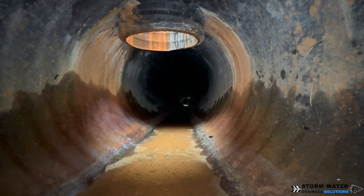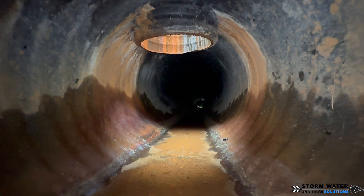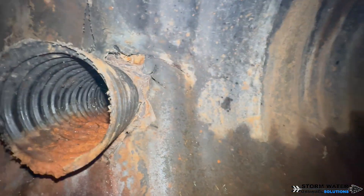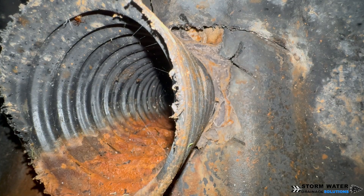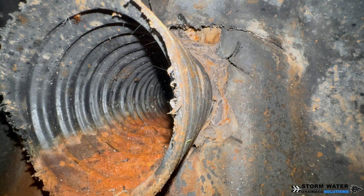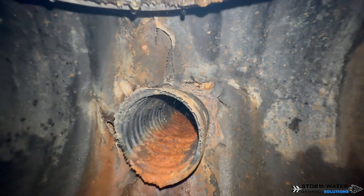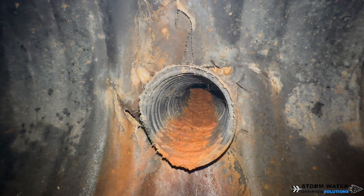If you need drainage in the Tampa Bay area, give Stormwater Drainage Solutions a call at 813-614-3456 — we got you covered. If you enjoyed this inspection video, give us a thumbs up; it really supports us and the channel. We couldn't do it without you guys. Until next time, this is SWDS signing off.